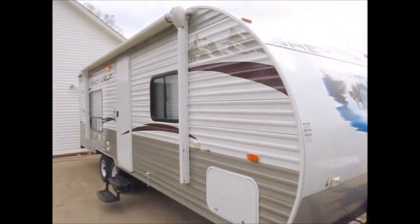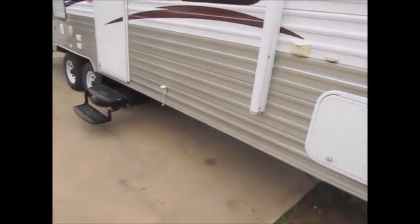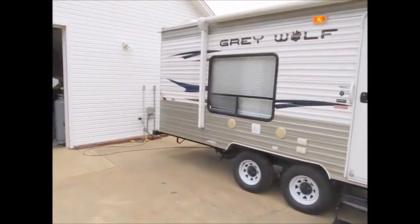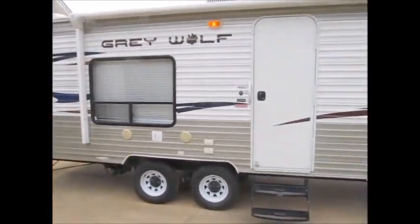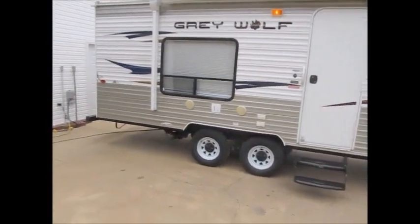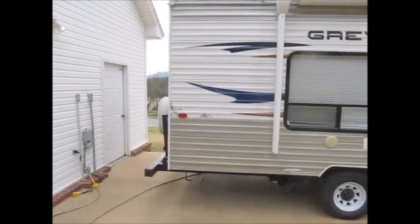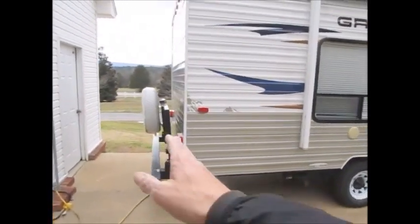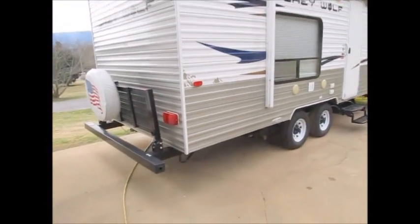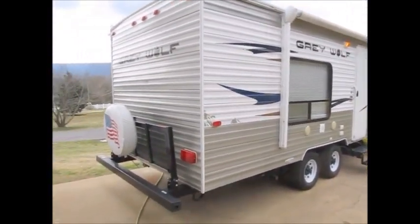This camper is about 26 feet overall. It has a nice big pass-through storage compartment, outdoor speakers — it's a great little camper if you're looking for something lightweight and half-ton towable. It has a big storage rack here on the back that folds down; you can probably carry a scooter, a moped, or a bunch of firewood — it just folds down.